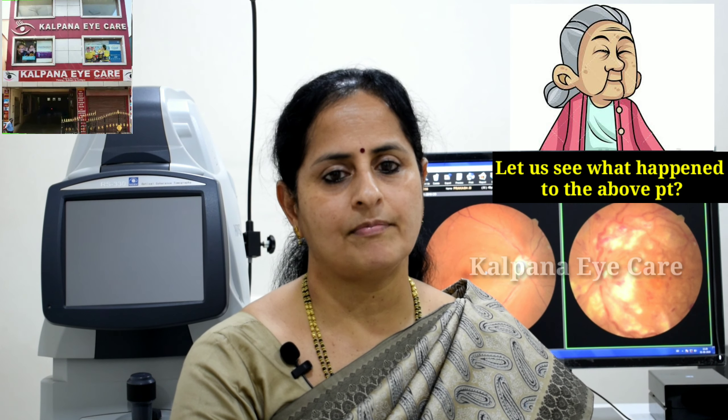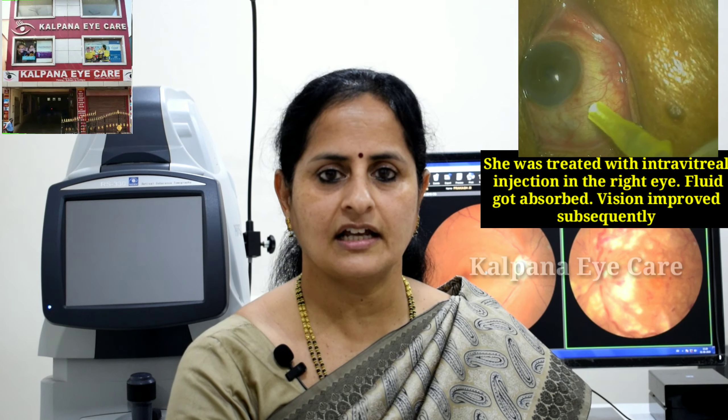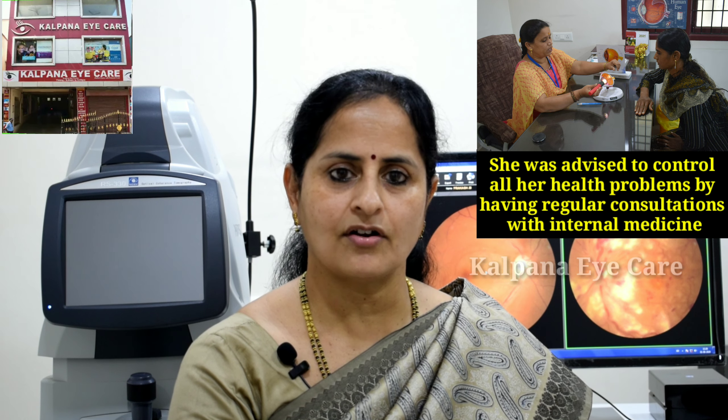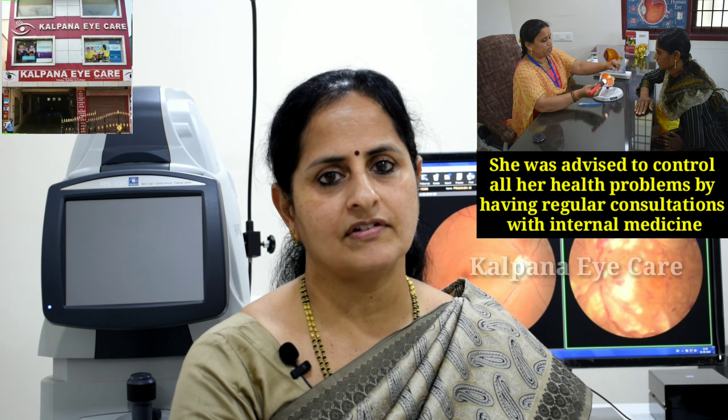She was treated with an intravitreal injection in the right eye. Fluid got absorbed and vision improved subsequently. She was advised to control all her health ailments by having regular consultation with internal medicine.